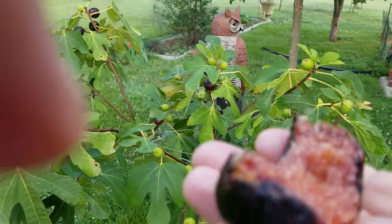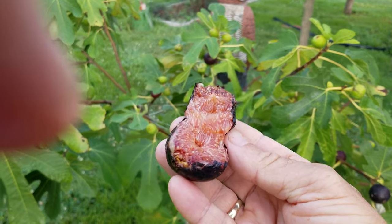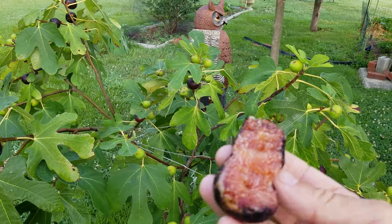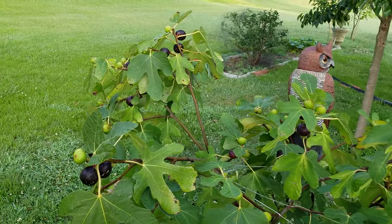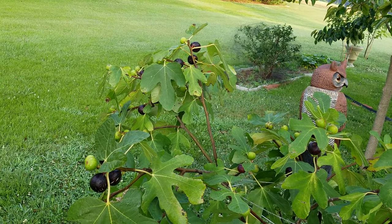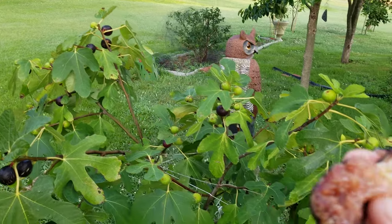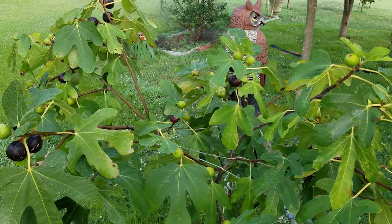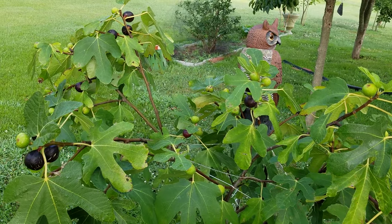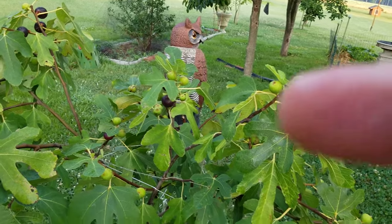Let's get back to Ron de Bordeaux — let me taste this. Wow. That is delicious.